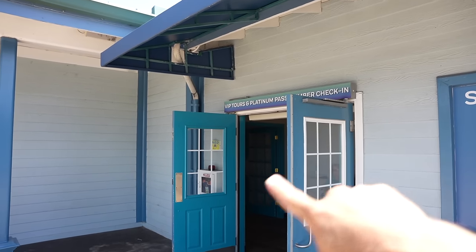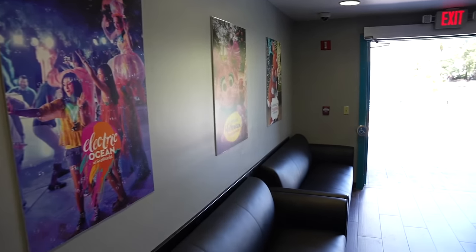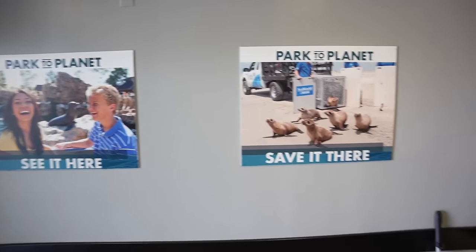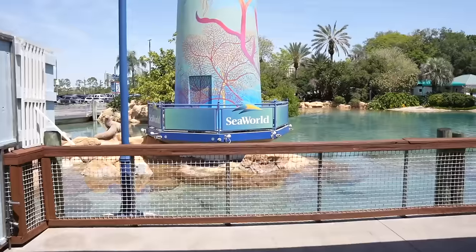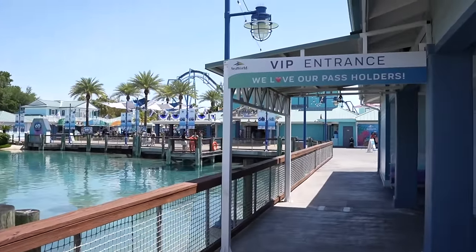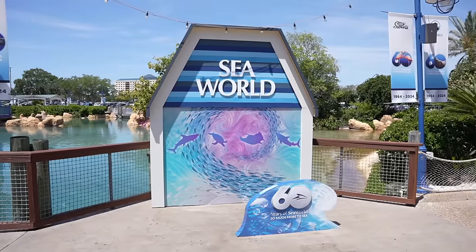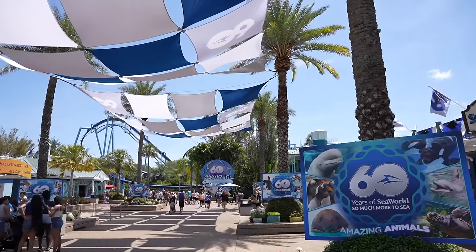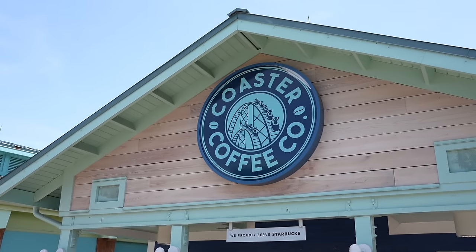You also have a past member lounge check-in area right here, and this is also where you would go if you purchase a VIP tour. If you are a platinum past member like I am, you have team members here that will help you if you have any questions. I am now inside of the park. I like how as soon as you enter they have the height check ready to go for the kiddos. They have some fun photo opportunities around the park to celebrate 60 years — the entire front here is all decorated for the 60th. If you need coffee they have you covered with Coaster Coffee, proudly serving Starbucks. Also there's Pipeline.